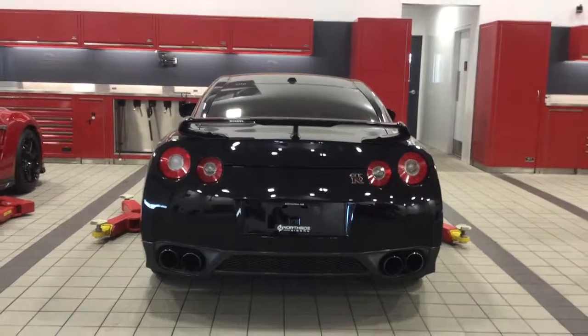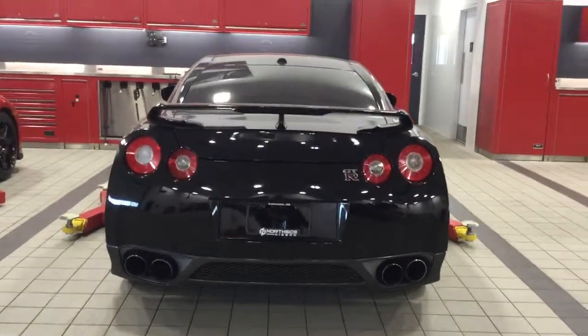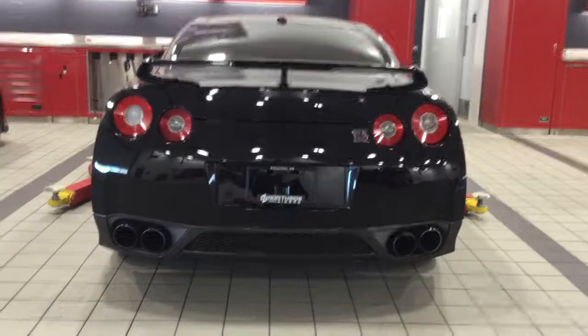And the view from the back here — gorgeous vehicle. You've got that spoiler, you've got that trim at the bottom there, and quad exhaust.